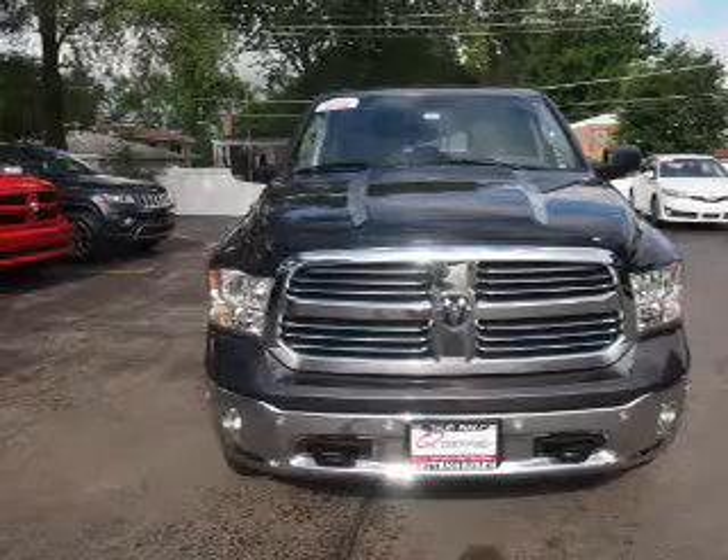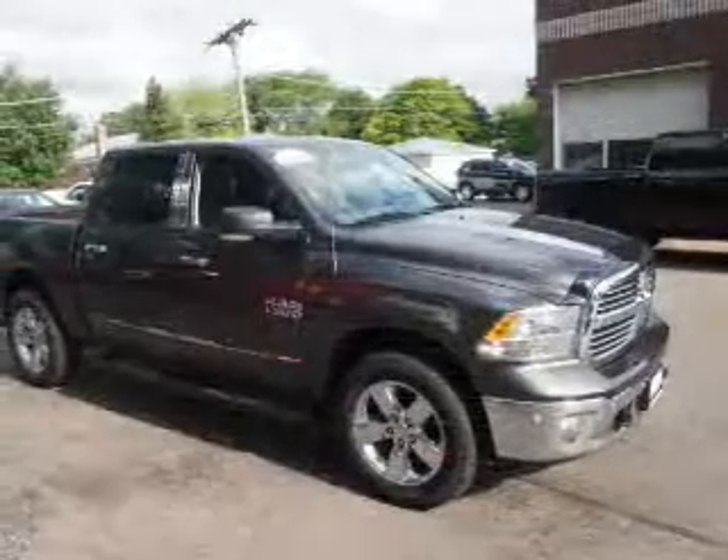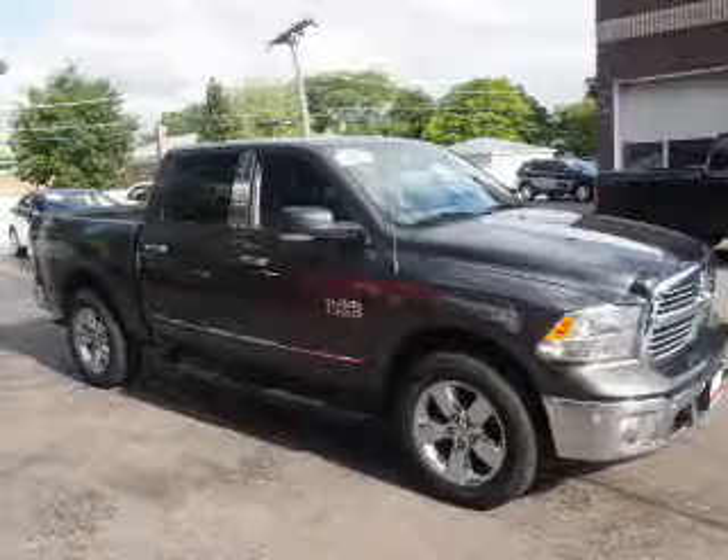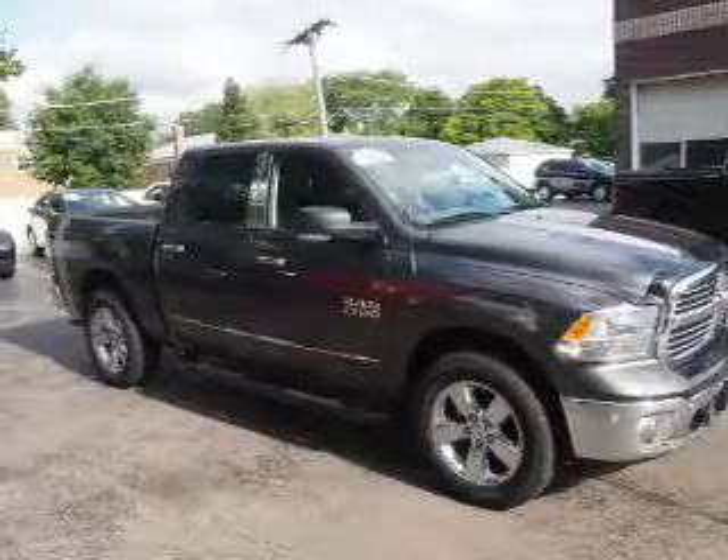The features include keyless entry, power mirrors, and traction control. Inside you'll find steering wheel controls, front airbags, and side airbags.